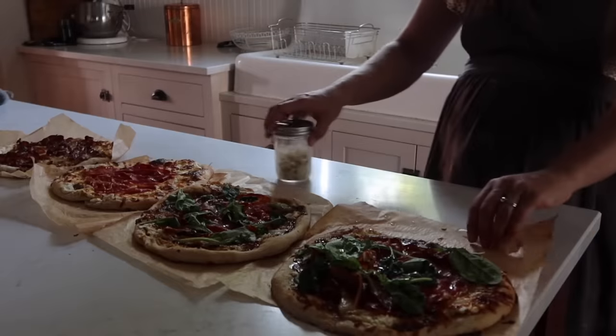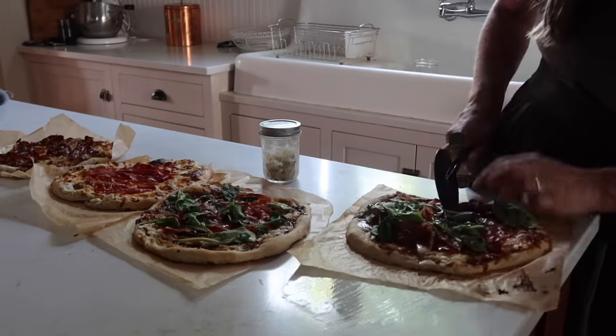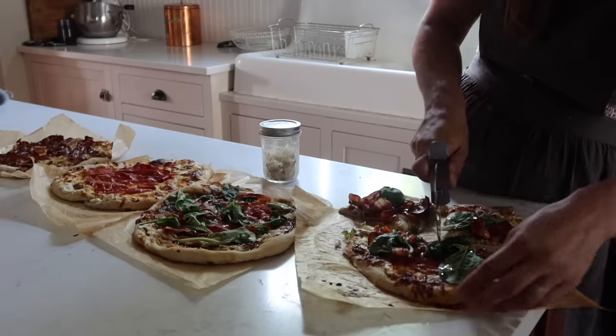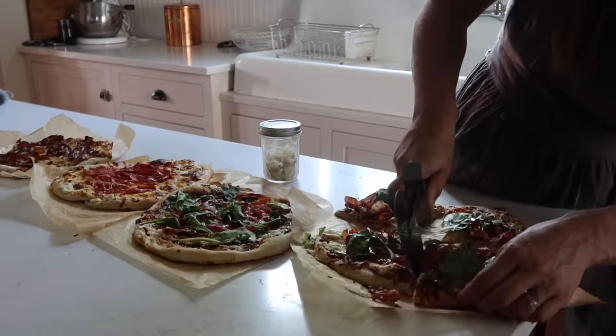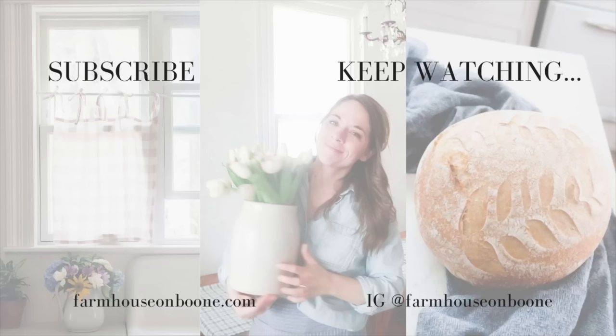I hope that you enjoyed this summertime family meal inspiration. If you're brand new, I'd really appreciate it if you'd hit subscribe. I make a new video every week on food from scratch, natural living, and our handmade home here at our farmhouse.